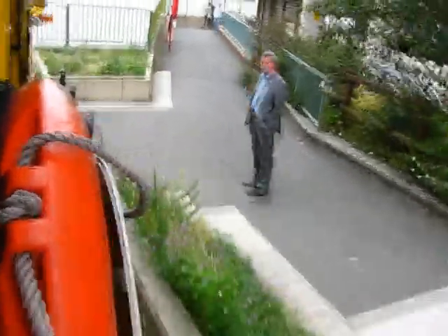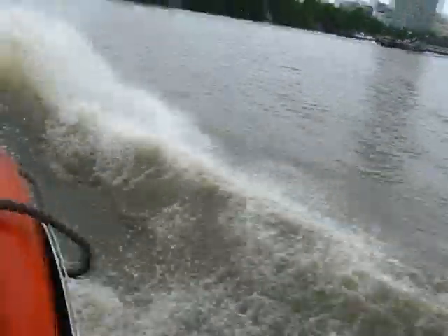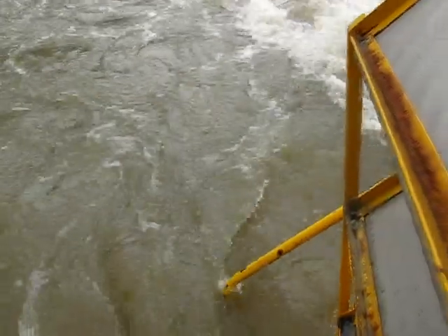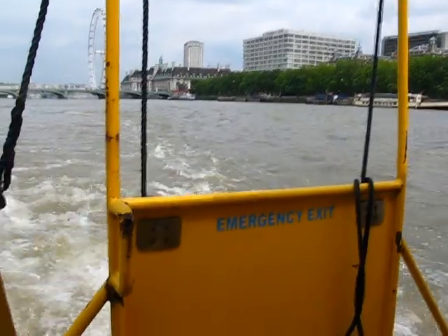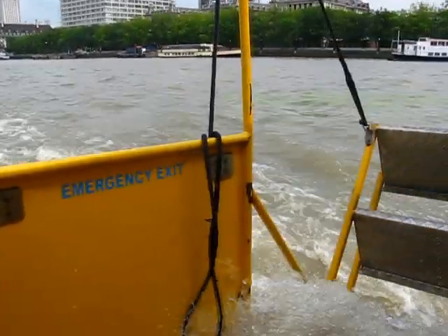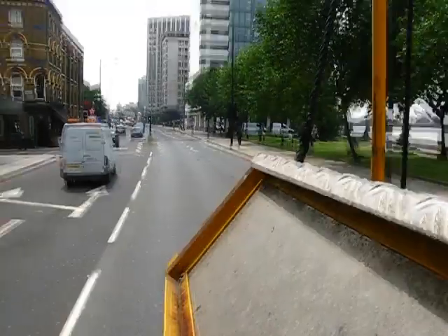Hold on tight. The vehicle goes underneath and into the water. Now it's heading towards the front — that's officially called the Victoria Embankment. The one on this side is called the Albert Embankment.